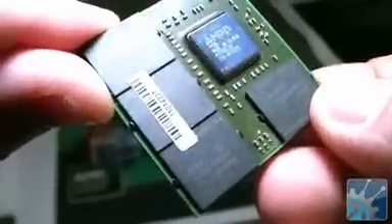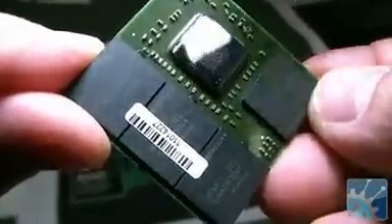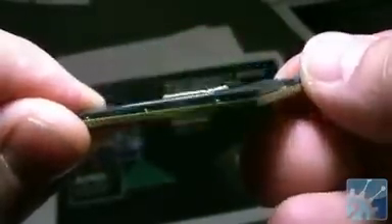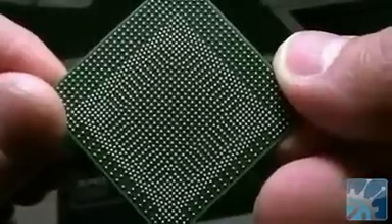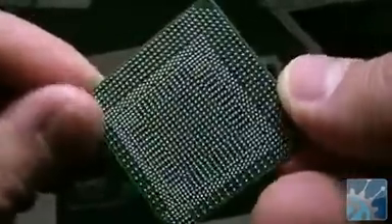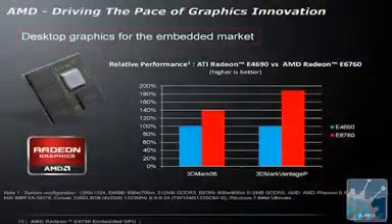In addition, there are also four memory chips that together form a gigabyte of GDDR5 memory, all mounted on the same substrate. This substrate has BGA mounting on the back. It's not a board-level product — it's a chip-level product that you can mount directly onto your motherboard for the lowest cost and the best thermal solutions. The ATI Radeon E6760 is about 50% faster than its predecessor, the E4690.